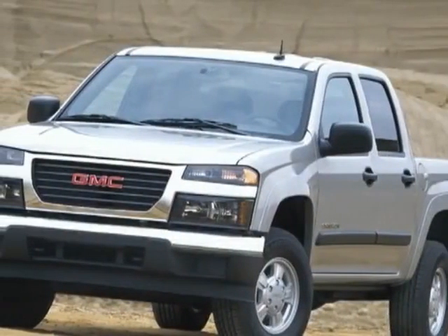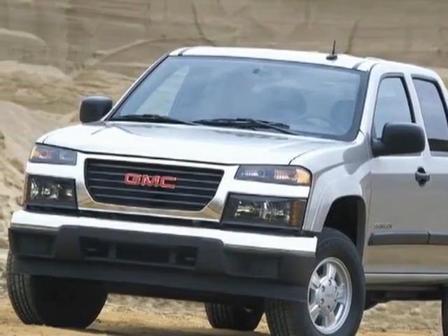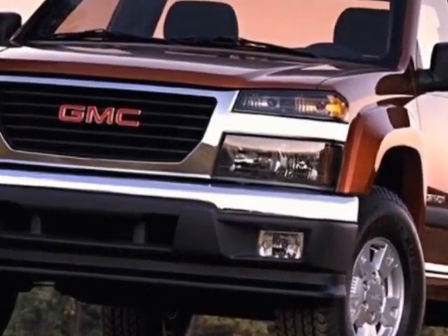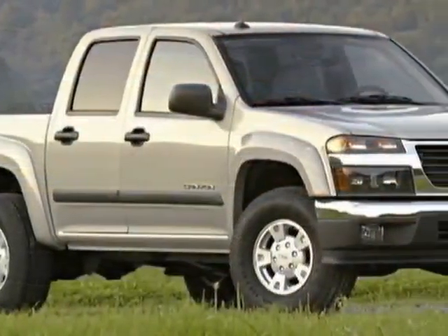Look at this 2009 GMC Canyon. Carfax has certified this Canyon as having one owner. This Canyon has just under 68,000 miles.